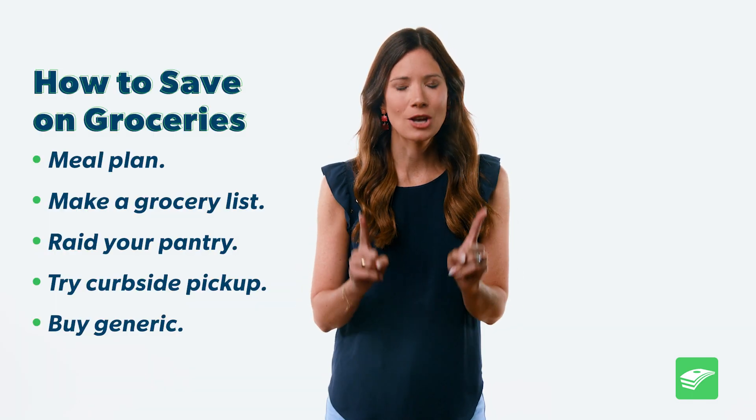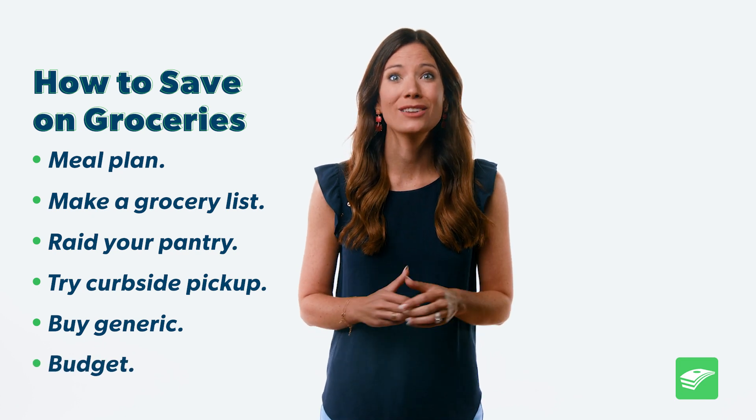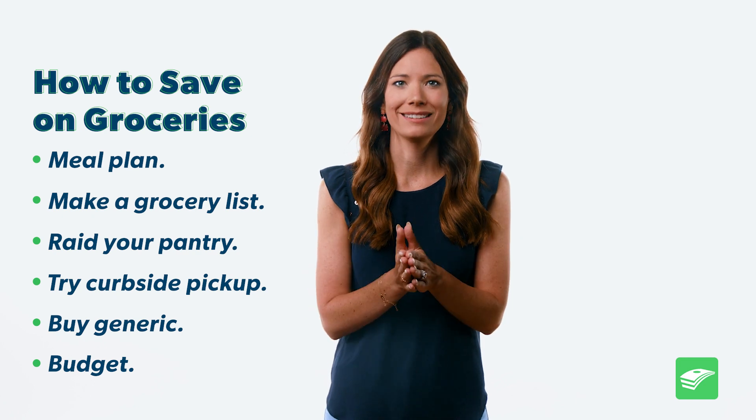Number six, last but not least: budgets. If you don't budget already, you should. And that means having a grocery budget line. Plan for what you're gonna spend here and be realistic based on your family size, dietary needs, where you live, all of those things. It might take you a few months to figure out how much you should spend here, but once you find a good planned amount, keep to it.